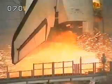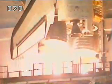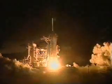We have a go for main engine start. 4, 3, 2, 1. Booster ignition and liftoff of Discovery, making shuttle history and building our future in space.